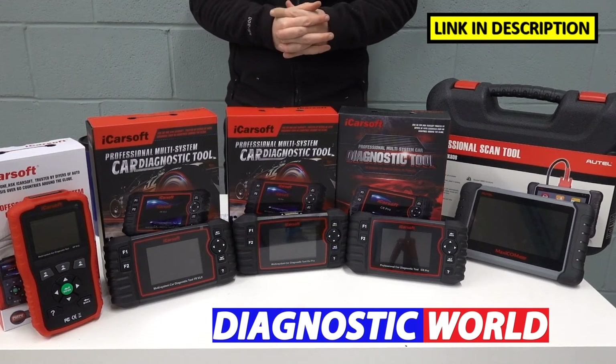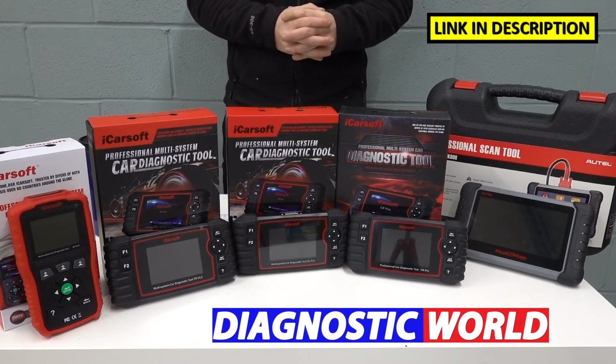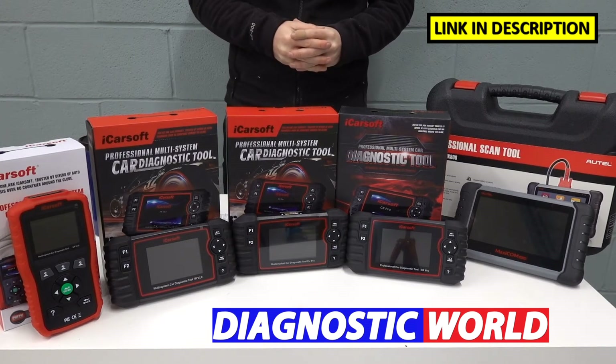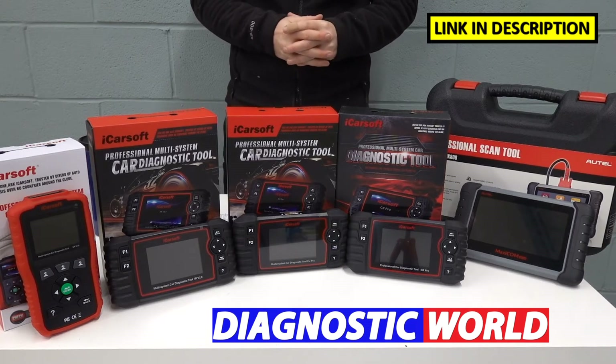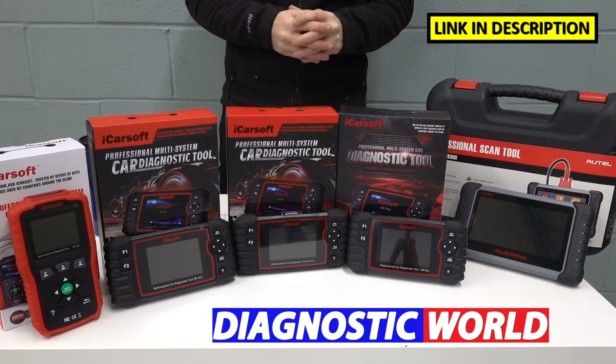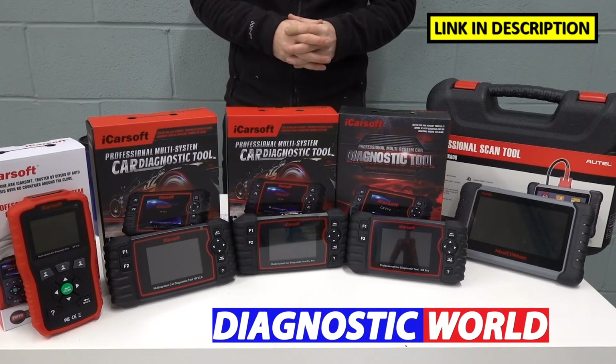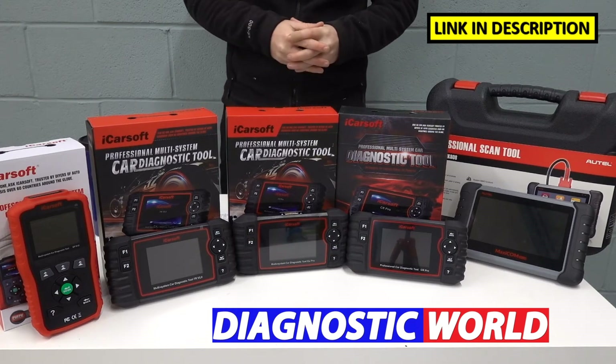Hi guys, thanks for tuning in to the latest episode on the ScanTool Network. In this video, we're going to be looking at the best diagnostic scan tools and code readers for your Peugeot or Citroën vehicle in 2021 and 2022. And at the end of the video, I'll tell you which of these tools on display I would personally choose given my 15 years experience in this field.